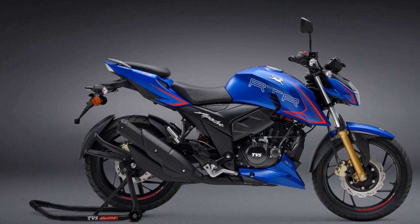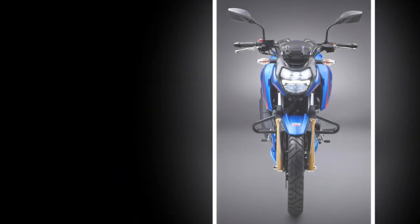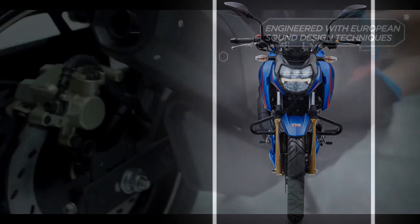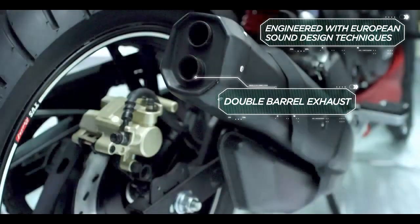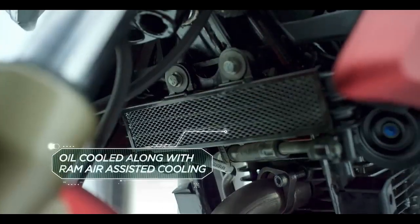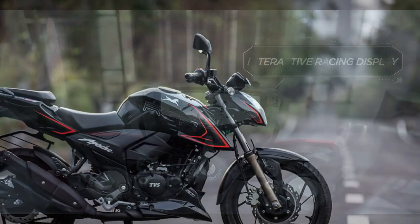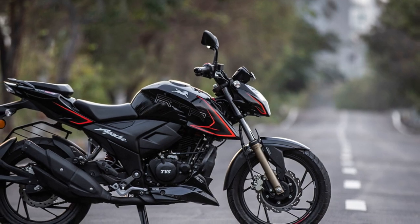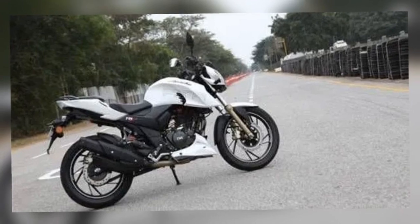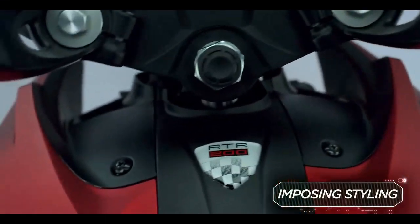Features and Technology. TVS has incorporated several advanced features and technology into the Apache RTR204V to enhance the overall riding experience. The digital instrument cluster offers a wealth of information, including a gear position indicator, lap timer, and a top speed recorder. Additionally, the bike comes equipped with Bluetooth connectivity, allowing riders to pair their smartphones for turn-by-turn navigation and call alerts. The glide-through traffic feature ensures smooth low-speed maneuvering by automatically controlling the throttle and brake inputs.